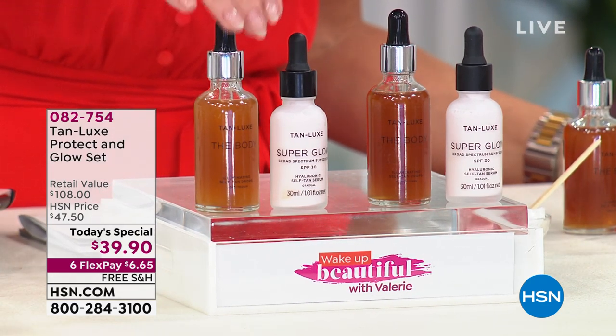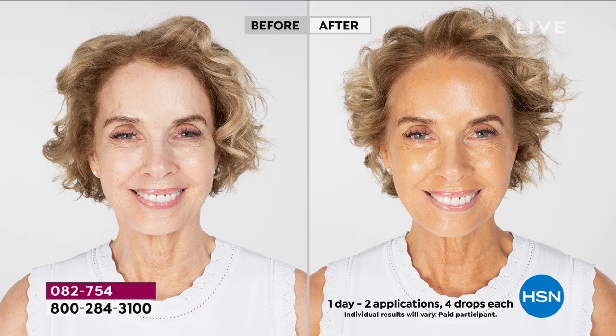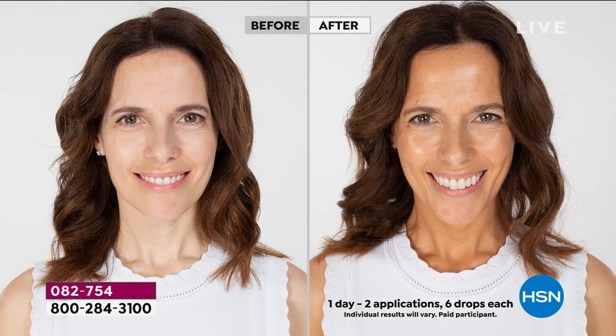What we have for you here is the number one best-selling body drops, full size. Plus, you're going to get the world launch of the very first hybrid Super Glow. This is your anti-ager, your skin serum, your hydrator — not only your healthy glow, it plumps up the look of your skin. You're also getting SPF 30 in it.